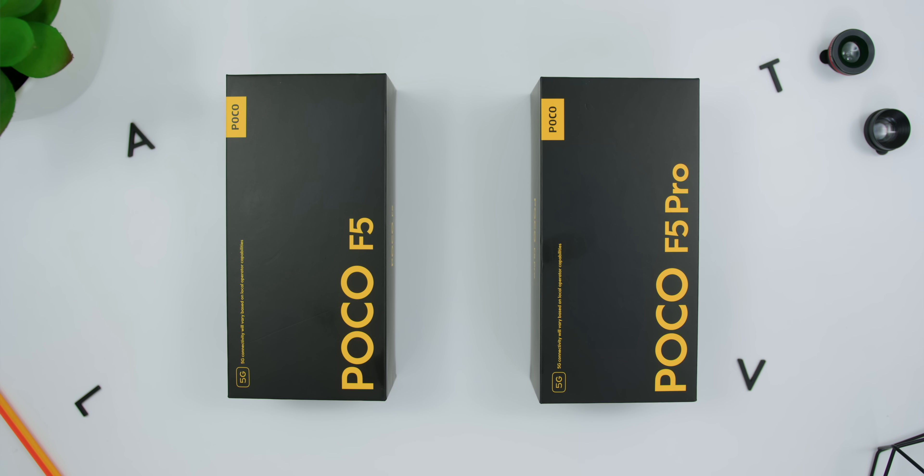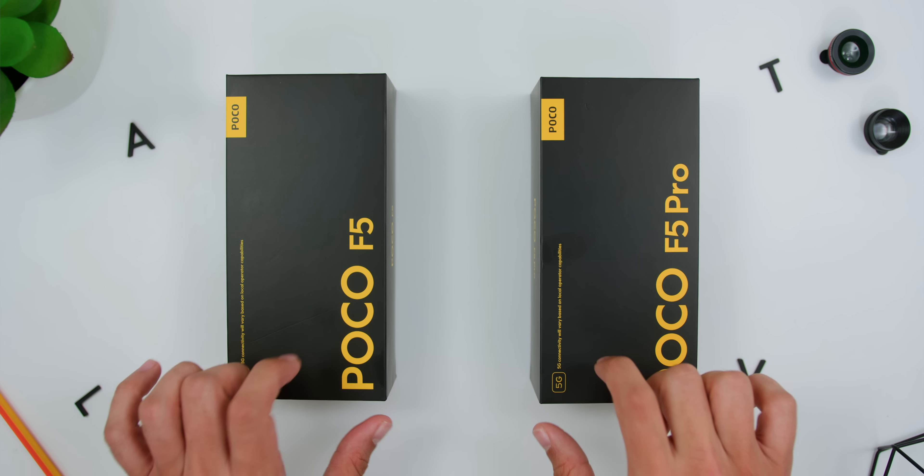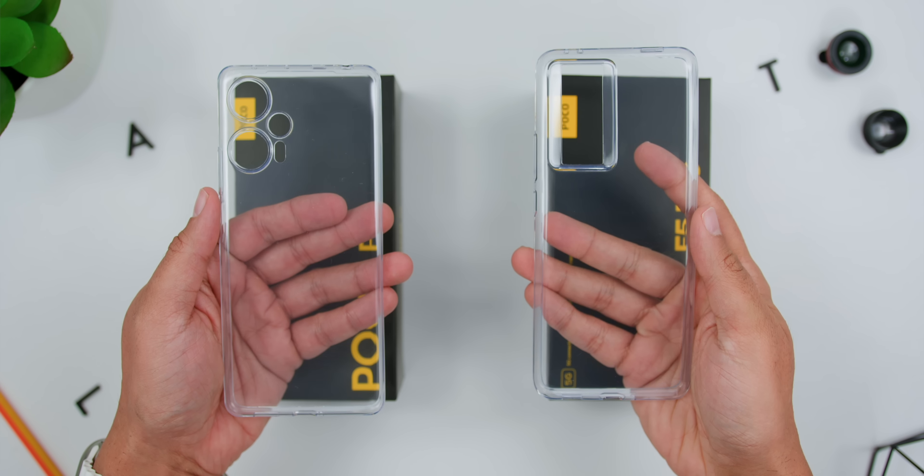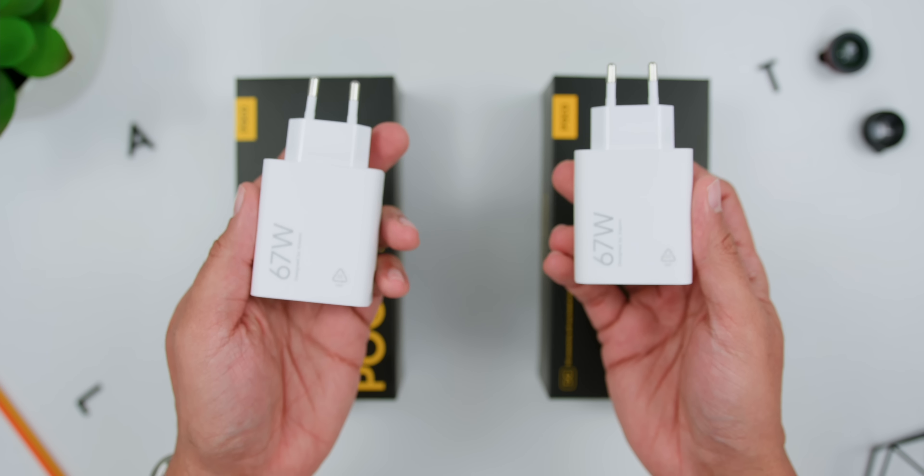Let's begin with what comes inside the box. The interesting thing is that both phones come with the same items: the clear TPU case, a USB-A to USB-C cable, and the 67-watt charger.